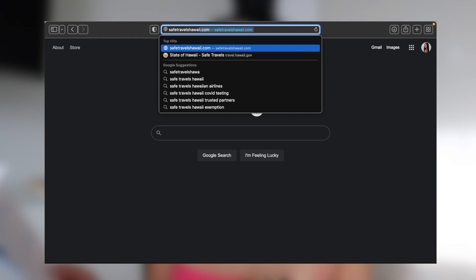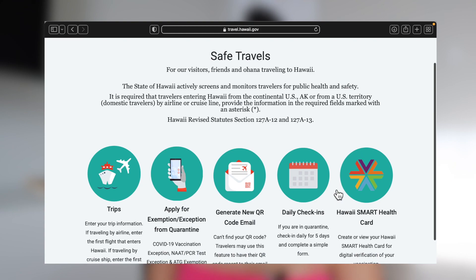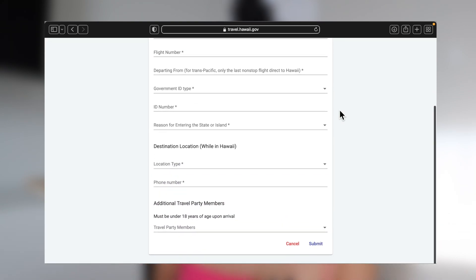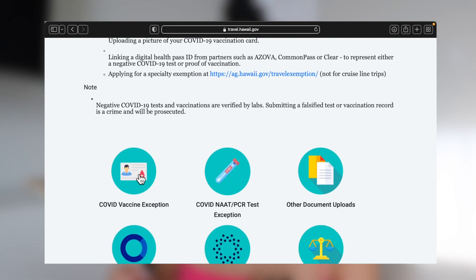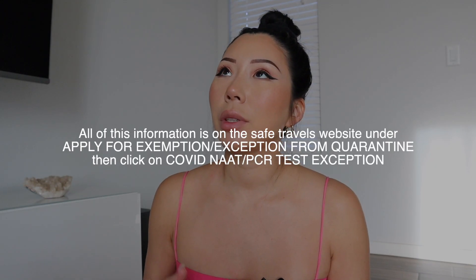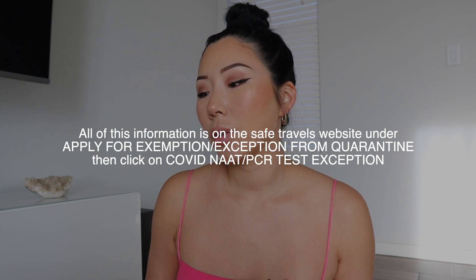For transportation — some things we did before the trip: after we booked our hotel and flight, you have to go to safetravels.hawaii.gov and upload all your travel information, like your flight number, your hotel, and if you're vaccinated, your vaccination card. They'll give you a QR code and you're going to need that to get onto the plane. If you're not vaccinated, you do have to take a test.